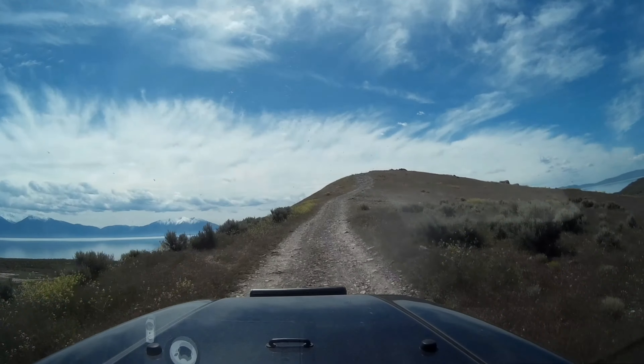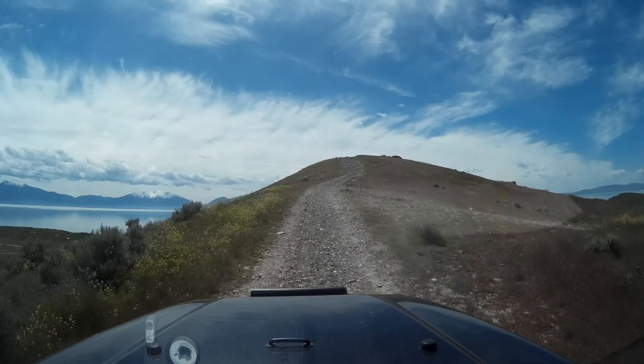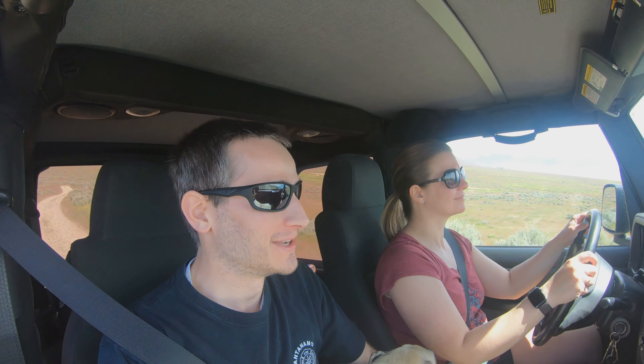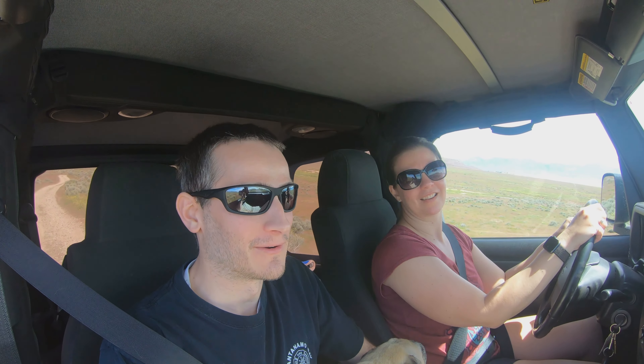Lindsay's getting a little off-road experience here. Got her in four-wheel low going up a big hill. I think we're only going to go about two-thirds of the way up because the very top looks pretty nasty and I'm not sure we'd even get up it, but we'll get up here to this nice overlook and hop out for a bit.